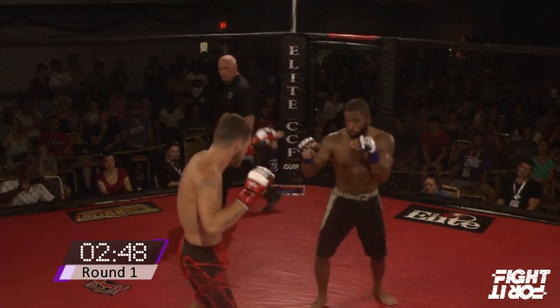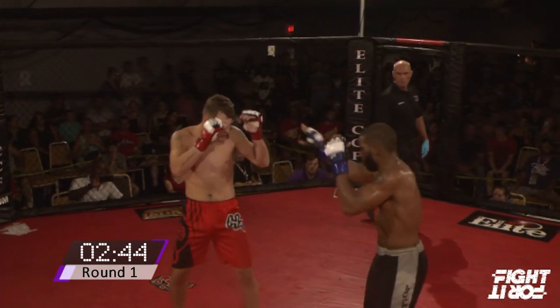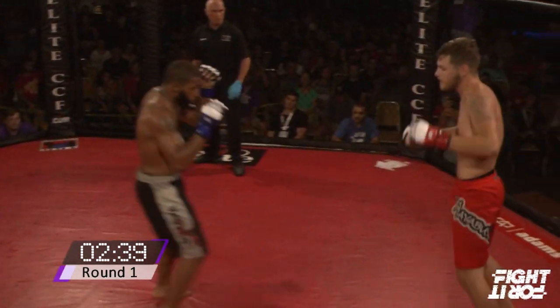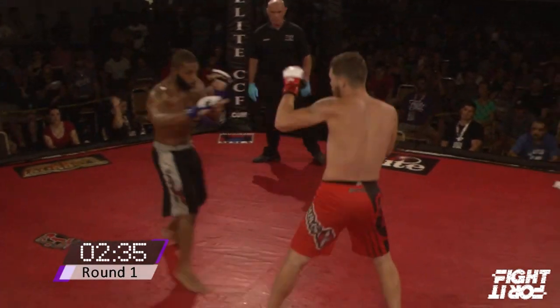Rosenbaum in the red and Waddell in the black. Southpaw versus orthodox — here we go. Always interesting to see how they deal with the challenge of a southpaw fighter. Stung with an outside leg kick. Garrett with a really wide stance.